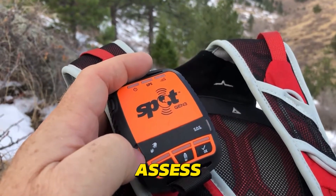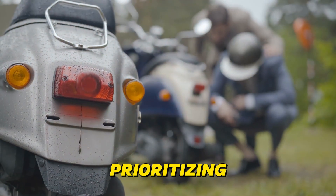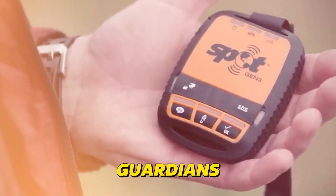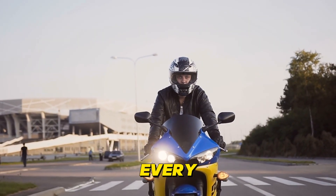The AI can also assess the severity of the crash based on impact data, potentially prioritizing your rescue in critical situations. With these AI-powered guardians, help is just a crash away, offering peace of mind on every ride.